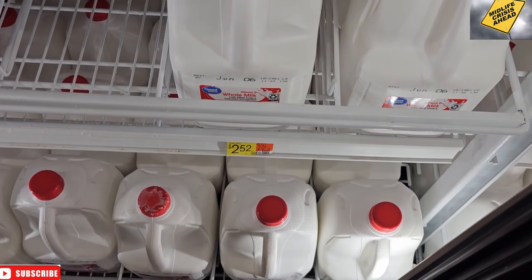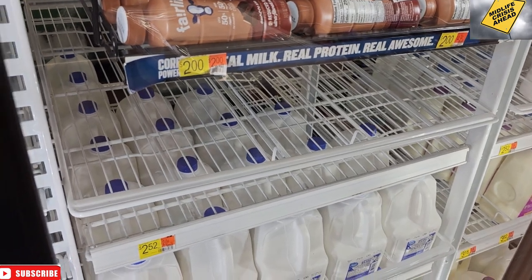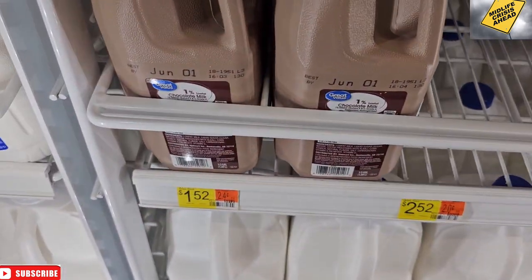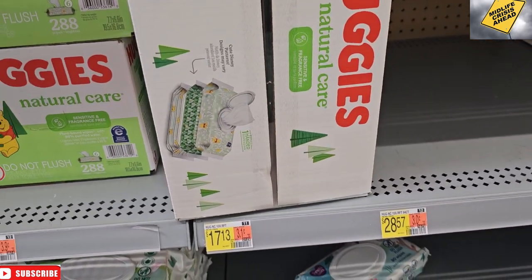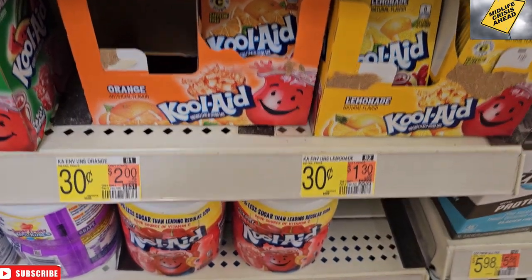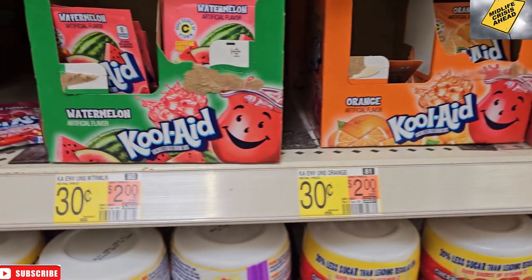Sugar-free creamer, French vanilla — got that for Lindsay. $2.52 for white milk. Only the little guy for chocolate milk — $1.52 for that. We'll grab some wipes for $17.13.